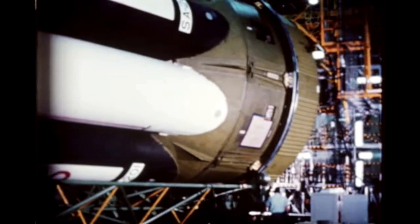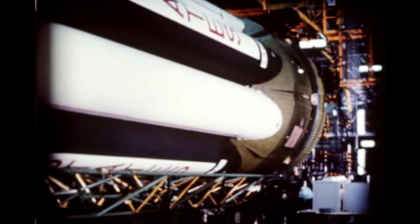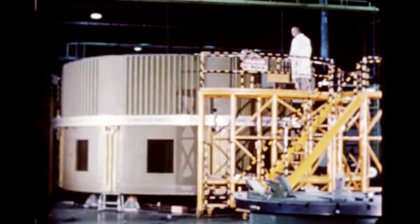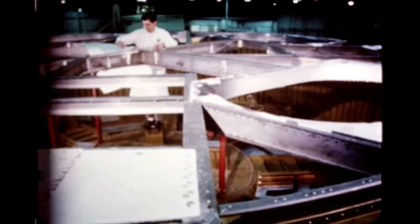At Michoud, Chrysler completed assembly operations on the S-1B1 first flight stage early this quarter. Pre-static checkout operations of the stage are now well underway with mechanical testing and measurement calibrations progressing as scheduled. S-1B2 tank clustering was completed during October. Other assembly operations continued throughout the quarter and are scheduled for completion during the next report period. S-1B3 tail section assembly was completed and buildup of the stage's spider beam began during the quarter. Stage fabrication is expected to be completed early next quarter and will be followed by tank clustering.